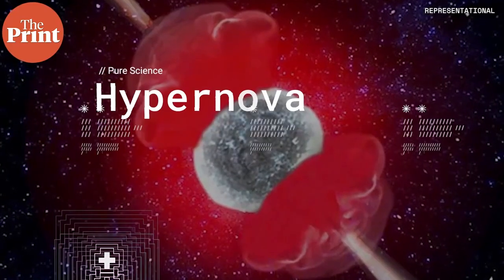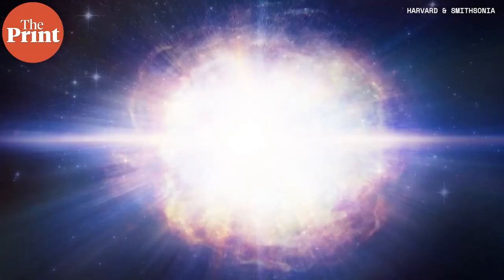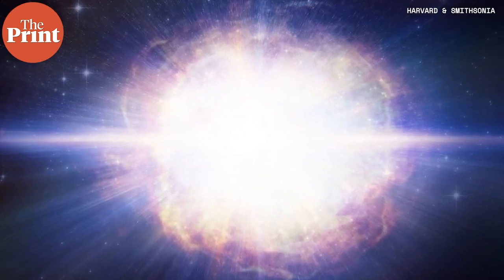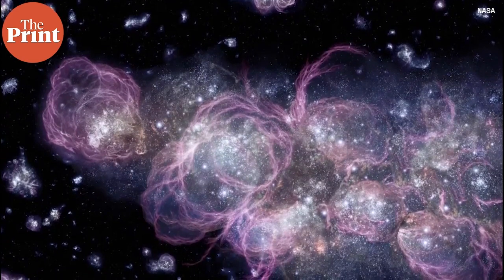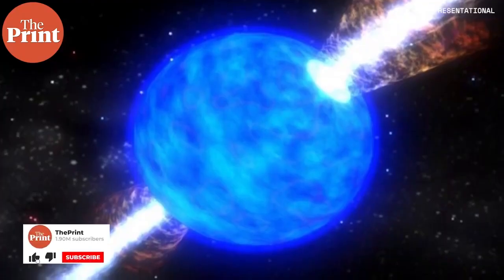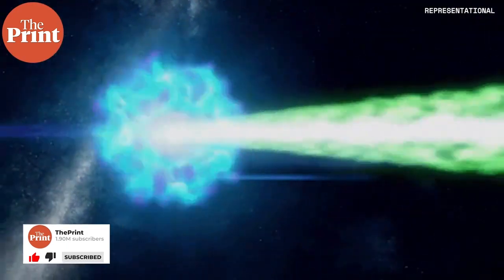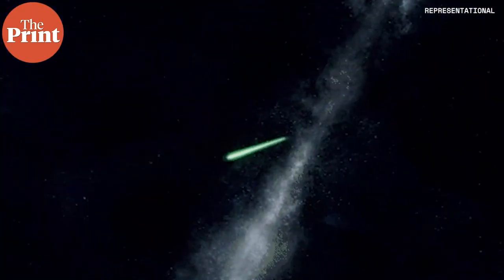A hypernova is an extremely energetic form of a supernova. The resulting black hole rotates rapidly and there is a lot of ejection of material at very high speeds. The luminosity or brightness of the event is many magnitudes greater than a regular supernova. They also produce gamma ray bursts — pointed jets of very deadly gamma radiation capable of wiping out life on this planet if a ray is pointing directly towards Earth.